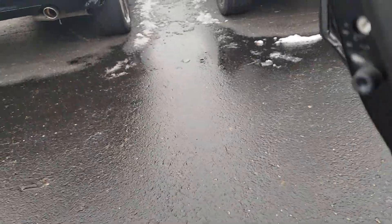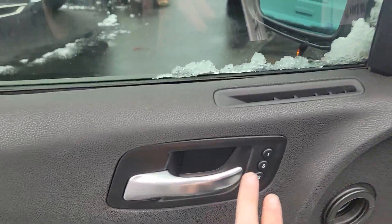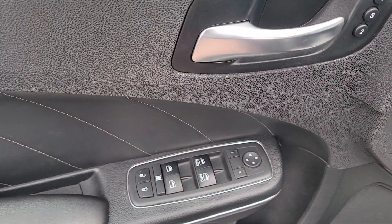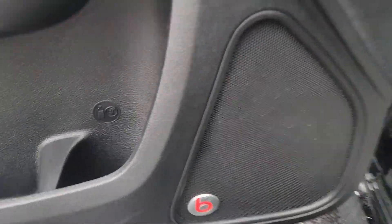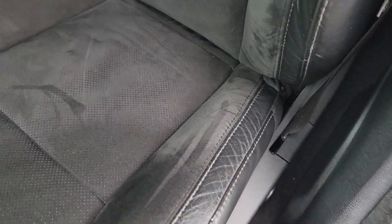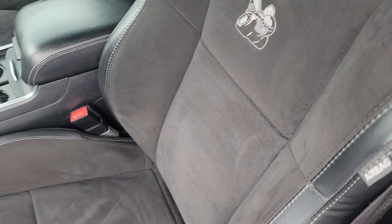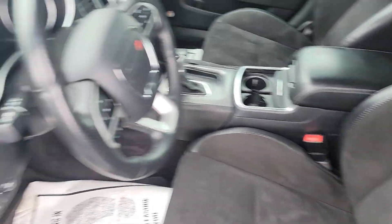It does have memory seats for your driver's seat, all your power mirrors, windows, and options there. Has the Beats audio system in it. Power driver's seat. Looks like normal wear for a leather seat just getting in and out — they do get a little bit of wear there, that's pretty standard. It's either a suede or Alcantara; I can't remember what material this is, but it seems to wear pretty nice.